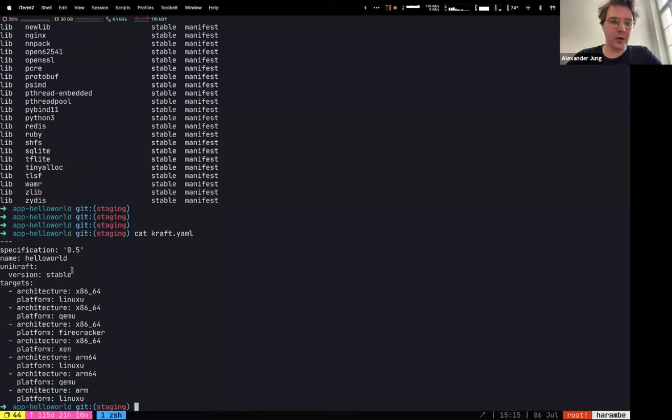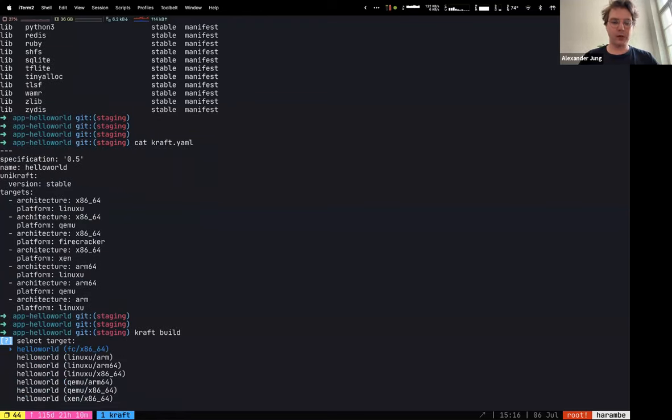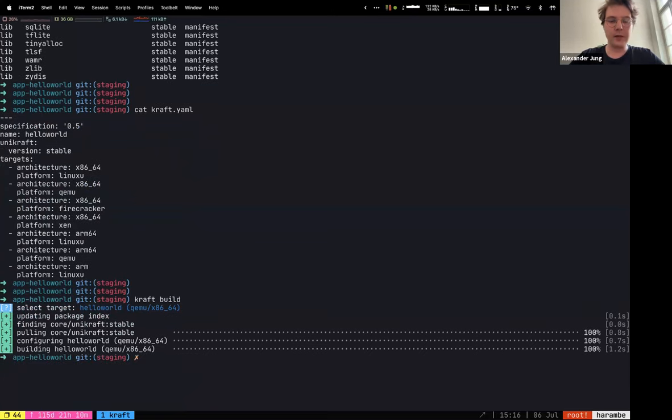The way you compose an application is through a craft.yaml file. The craft.yaml file basically says which version of Unicraft you'd like, the name of your application, and a list of different targets. These targets are architecture-platform tuples — for example, a Linux user space binary on x86, or x86 targeting QEMU. So I can go ahead and do craft build, which will ask me which of these targets I'd like to build. Let's go with QEMU x86.